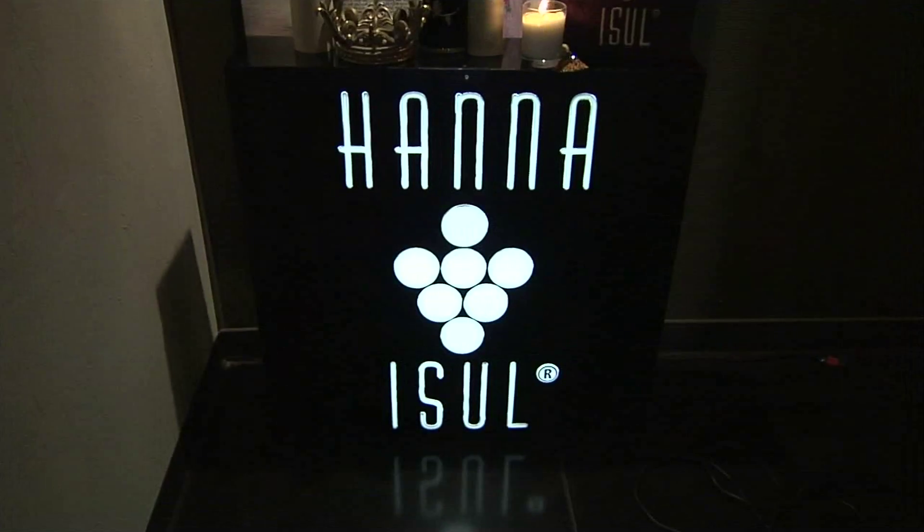This holiday season, why not treat yourself to beautiful skin? We're with founder Myong Chong of Hanna Azul. Myong, what advice do you have for winter skin care?